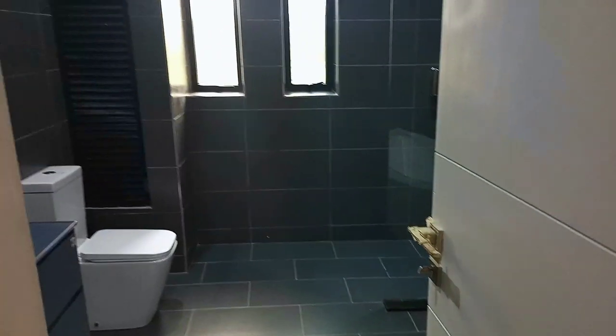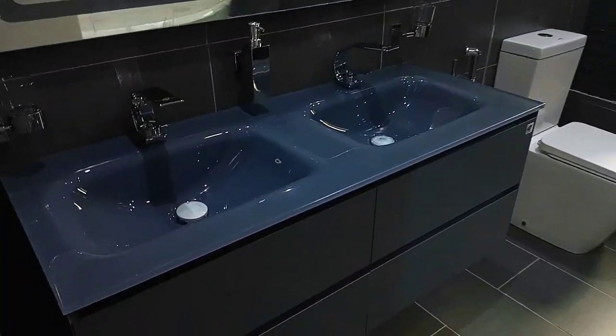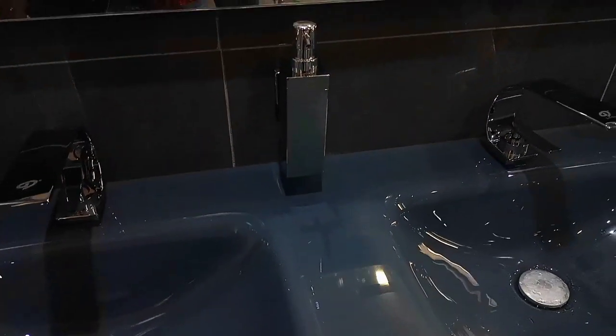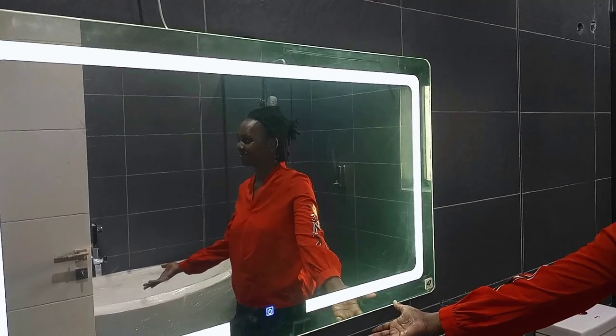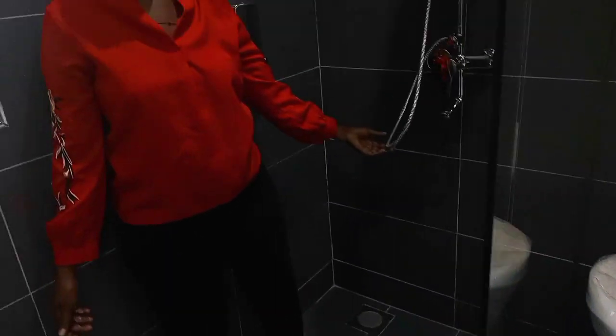This is our master bathroom. It has two sinks and a smart mirror. It has a large shower, a bathtub, and shower rooms. It is really, really luxurious.